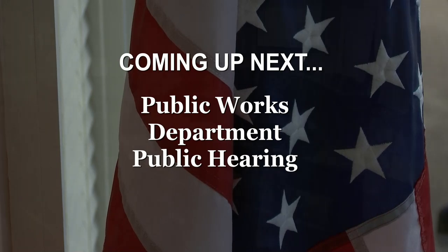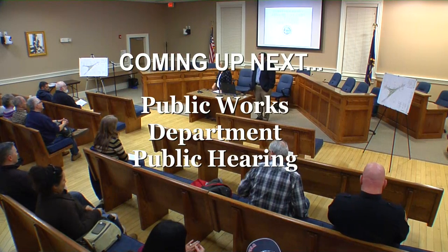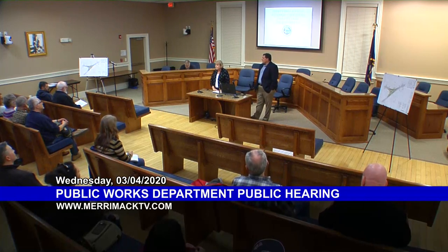To my left here is Kyle Fox, and he's the Director of Public Works. We also have Doug Brody here, he's from Meridian, and he's actually doing the design for this project.